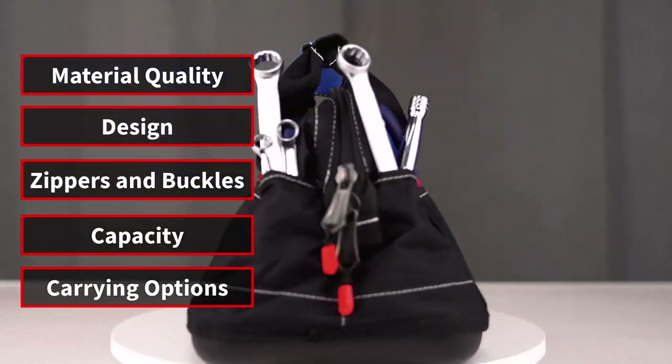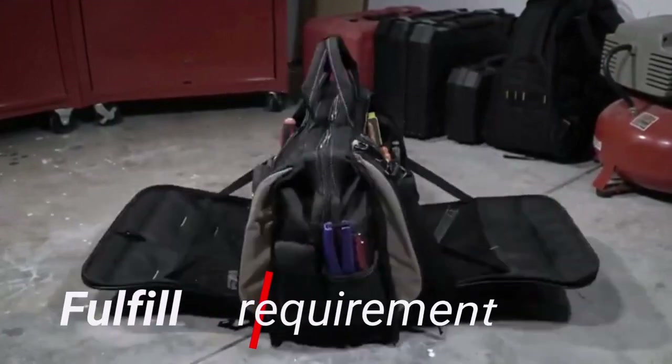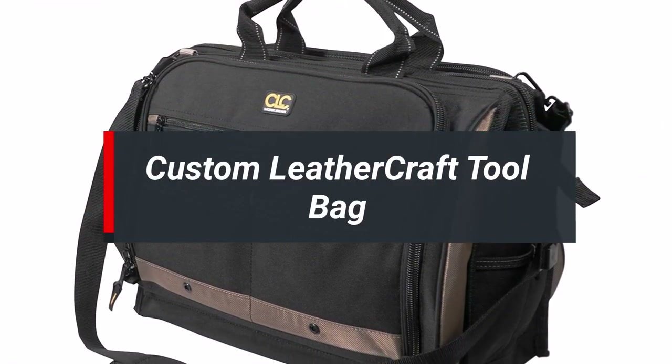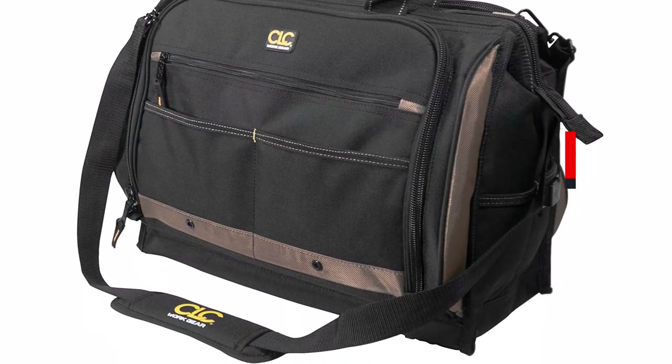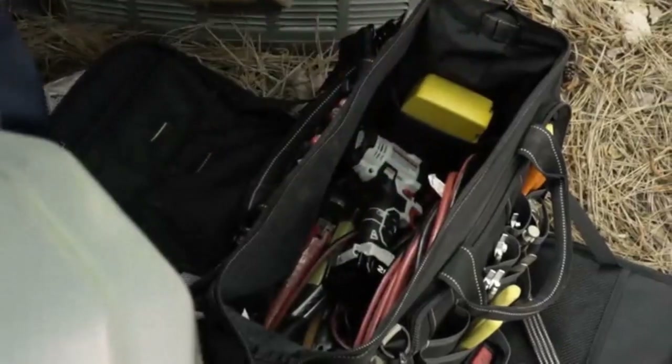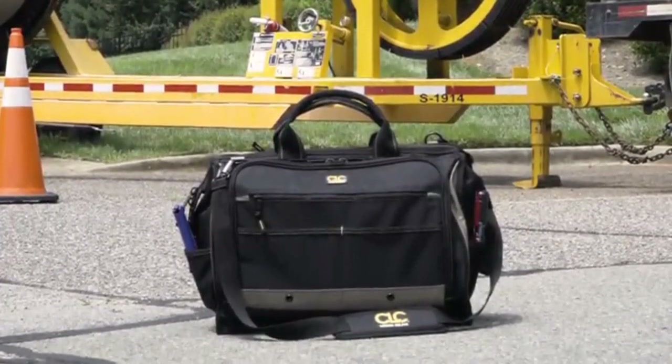There are many types of tool bags that may be the best, but sometimes they didn't fulfill your requirements. The Custom Leather Craft Tool Bag is our most recommended pick for its overall features and real user feedback. We will go into the deep overview next, but if you're in a hurry, let's have a quick look at the comparison table.